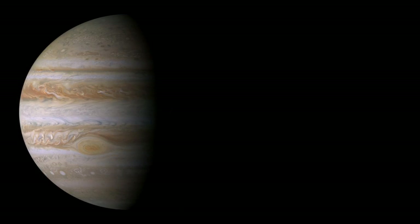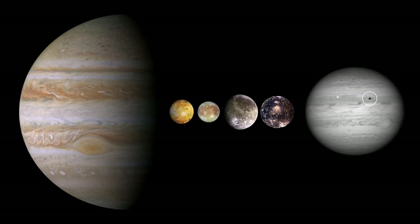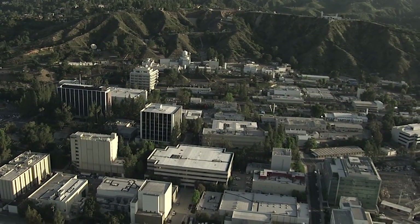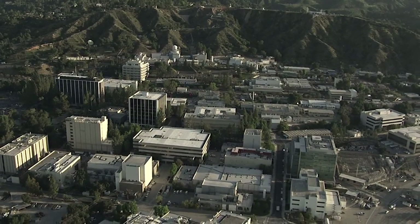What's up for March? Jupiter, its moons, and moon shadows. Hello and welcome. I'm Jane Houston Jones from NASA's Jet Propulsion Laboratory in Pasadena, California.